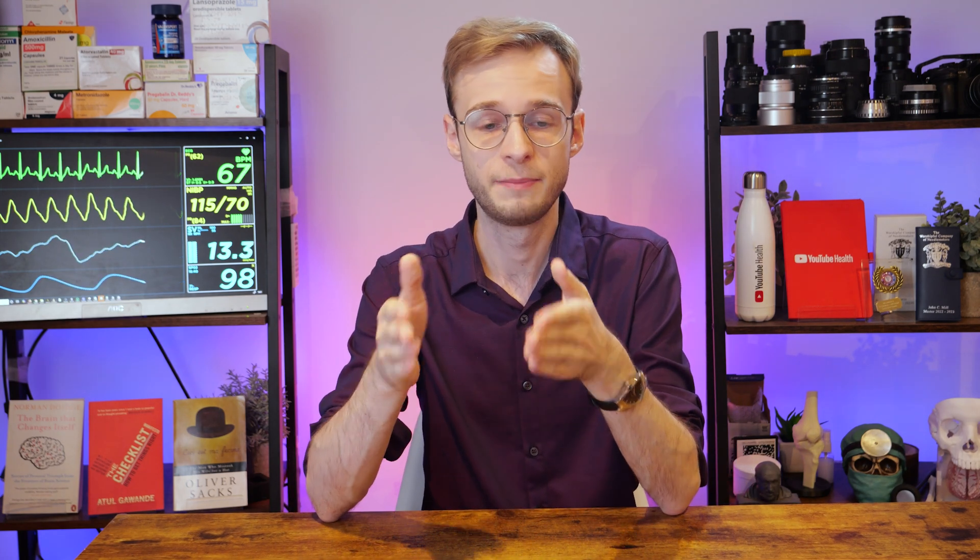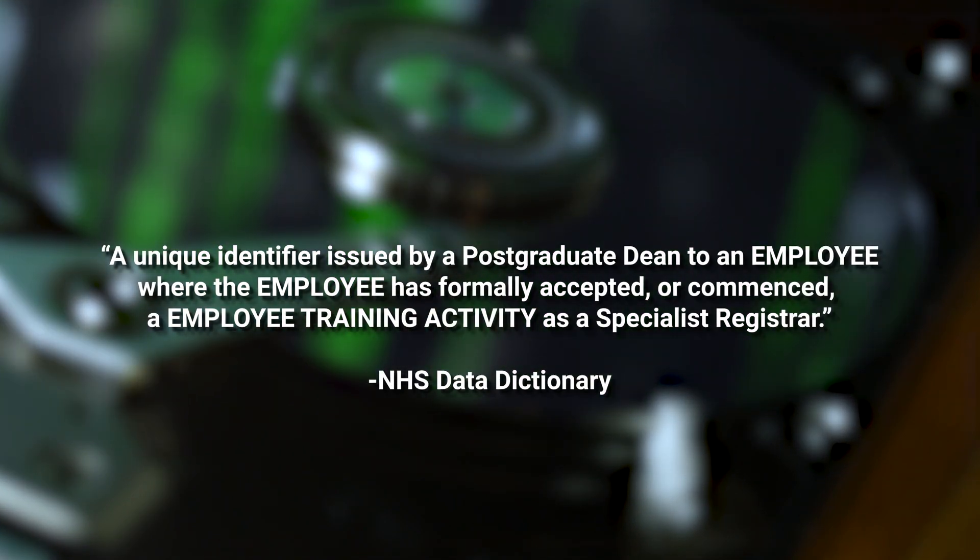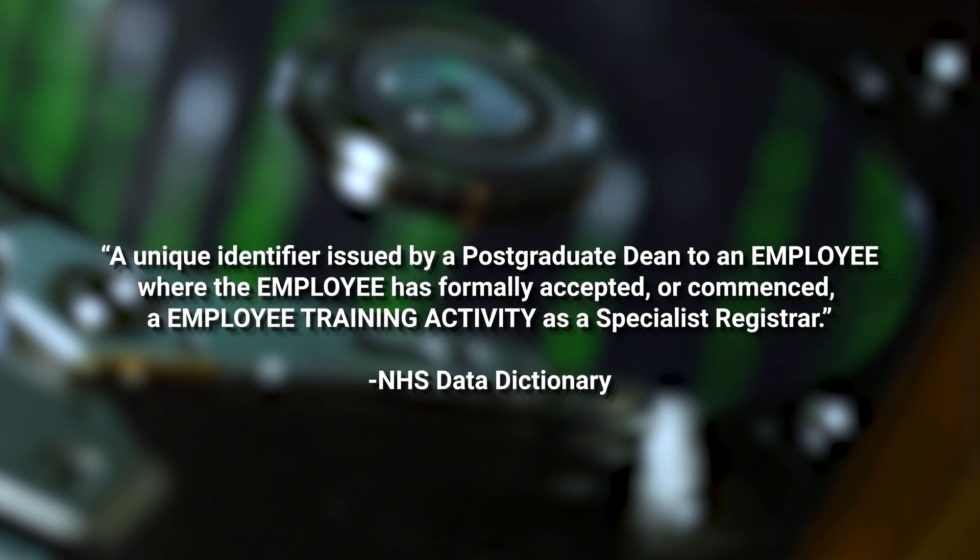So what is the number itself? A national training number is a unique identifier assigned to the trainee by their postgraduate deanery, which marks your place on the training programme and helps track your progress. The official definition from the NHS Data Dictionary is: a unique identifier issued by a postgraduate dean to an employee who has formally accepted or commenced a specialist registrar training activity. It tracks things like how many trainees you have in a given specialty training programme across the UK, where they are, what stage they're at — much like your national insurance number or employee registration number.